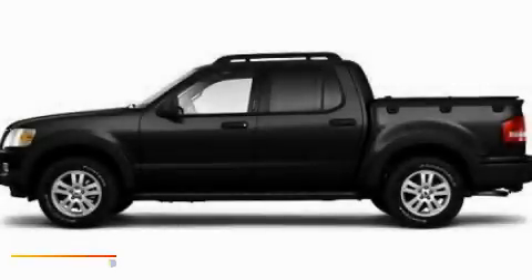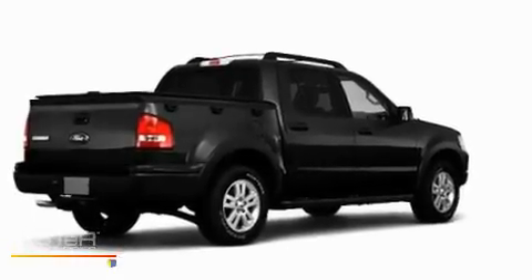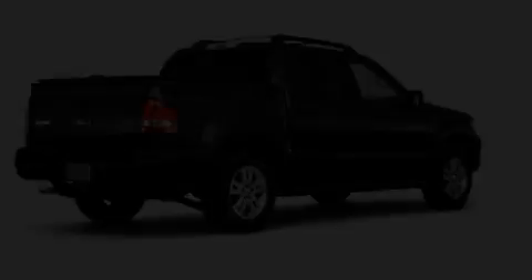This is a 2010 Ford Explorer, a vehicle with safety, comfort, and space. It has a 4.0-liter six-cylinder engine and an automatic transmission.